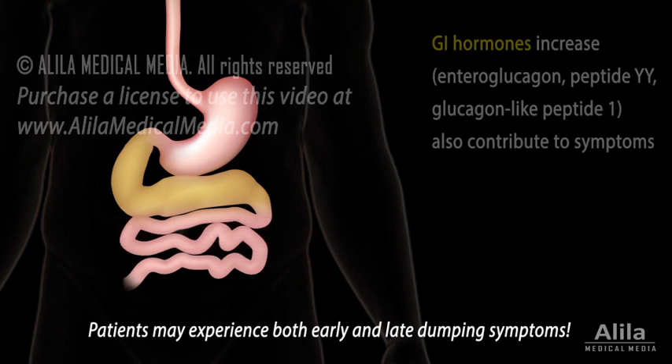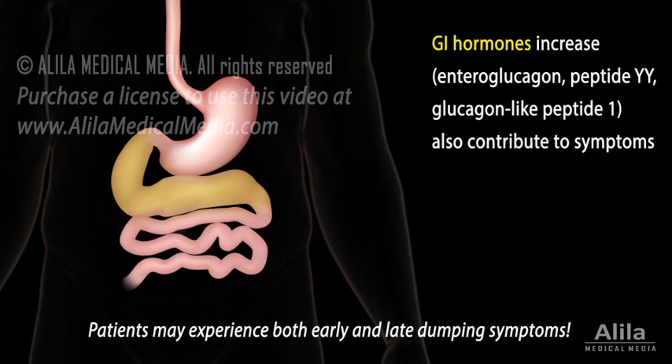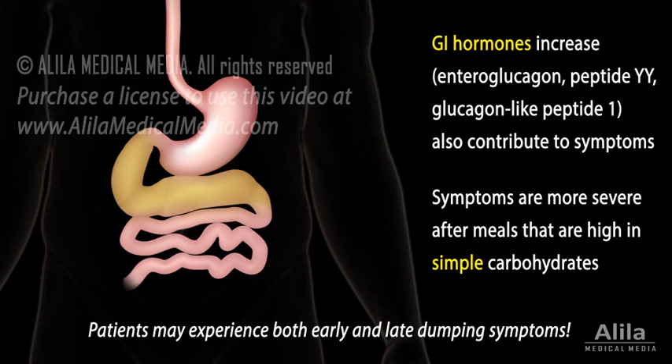An increase in gastrointestinal hormones is also observed and thought to contribute to both early and late symptoms. Symptoms are often more severe after meals that are high in simple carbohydrates, such as table sugar.